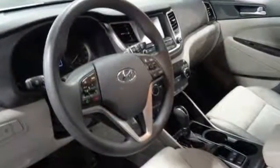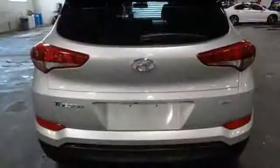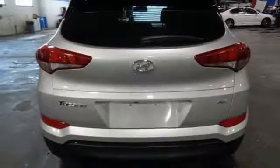Front heated bucket seats, external memory control, air conditioning, power heated mirrors.